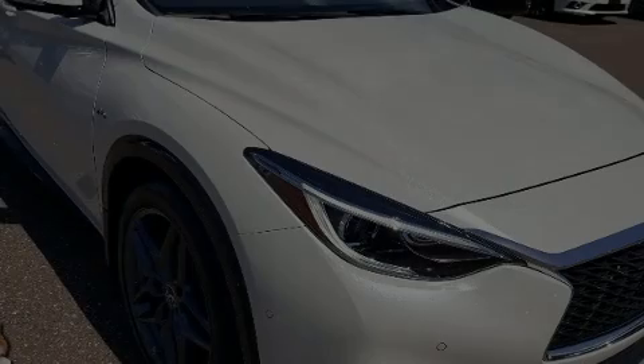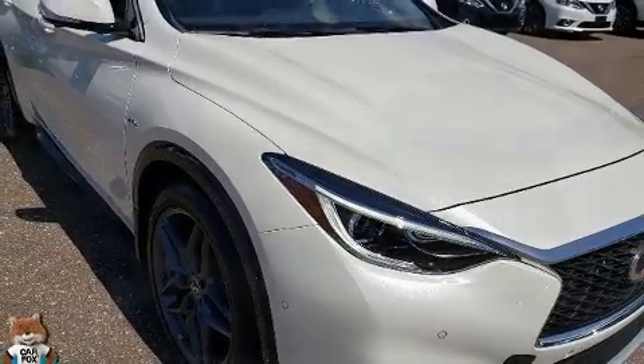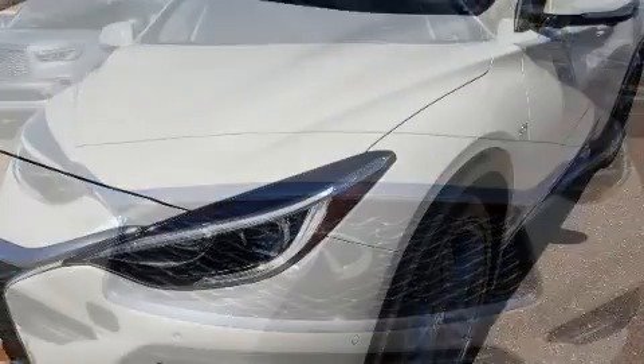Discerning drivers will appreciate the 2019 Infiniti QX30. With just over 10,000 miles on the odometer, this four-door sport utility vehicle prioritizes comfort, safety, and convenience.